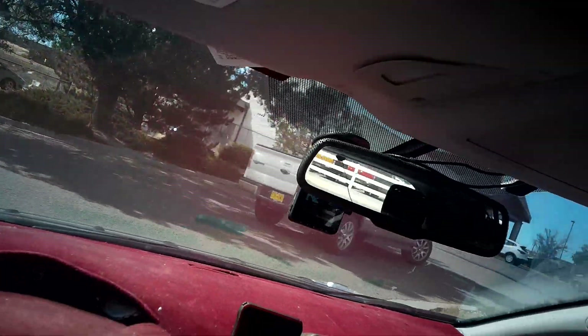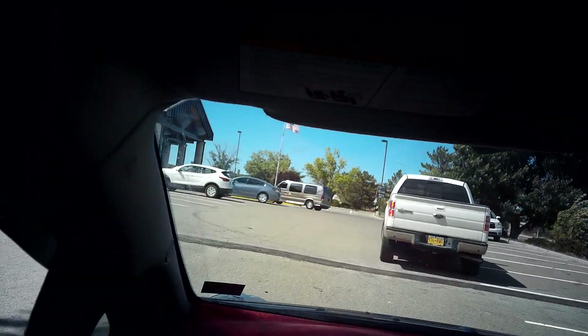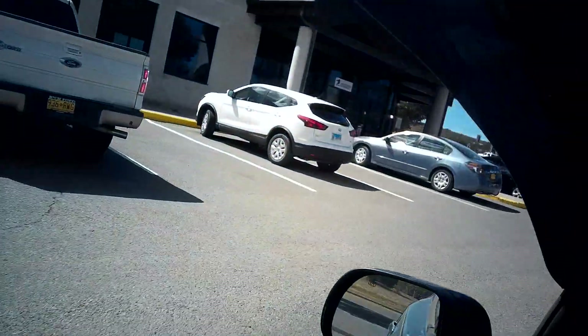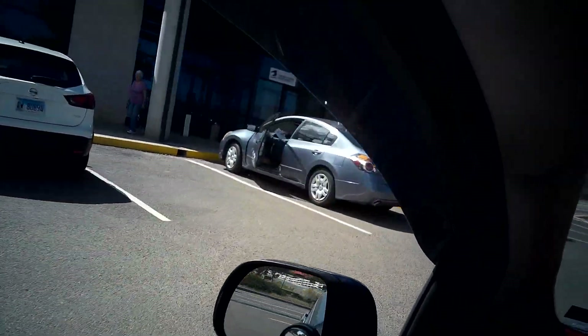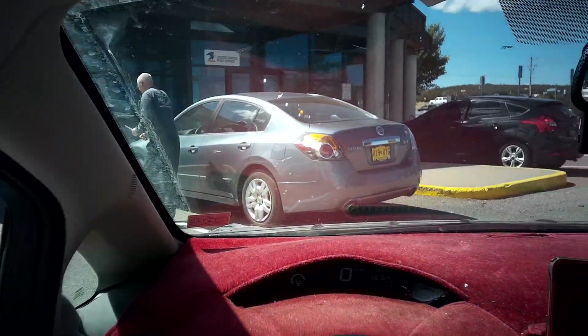Alrighty, I'm going to turn it off before going into the post office since I don't know if people want me recording in there — I don't want to be rude. So I will see you guys later.